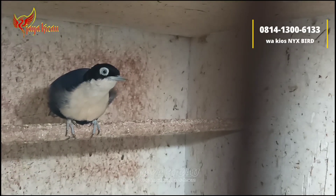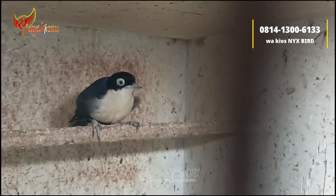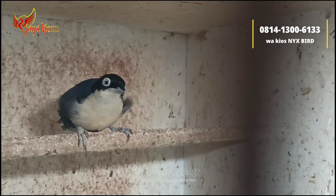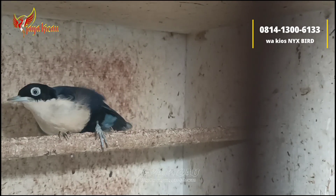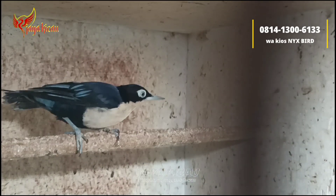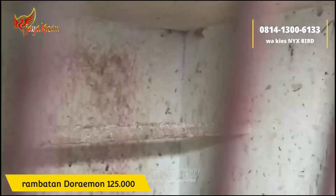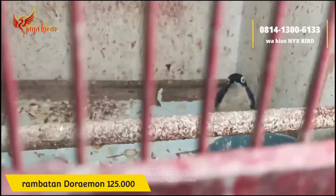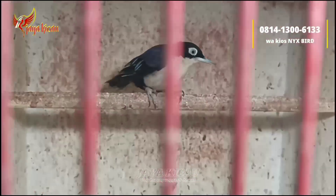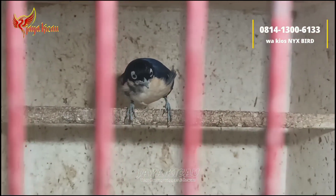Lanjut, di sini ada burung rambatan Doraemon original seperti ini. Jantan, cukup dibanderol Rp125.000 saja. Burung no minus teman-teman, buat masteran. Betinanya lagi kosong.